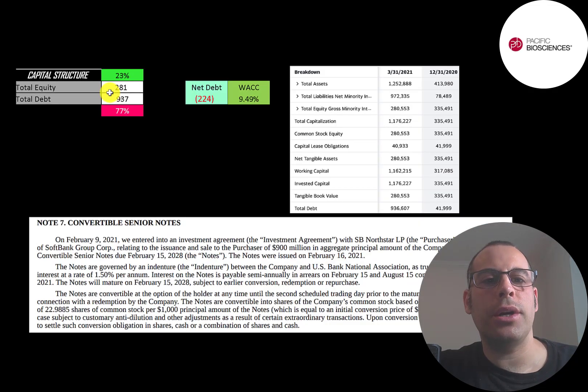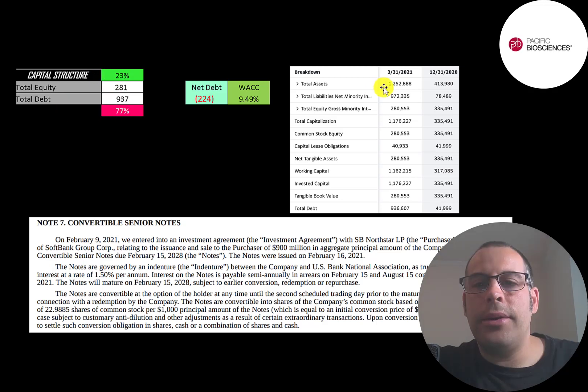They have $281 million of equity and $937 million of debt — 23% equity and 77% debt. Here is their balance sheet. As of December 31, 2020, they only had $42 million of debt, and then it jumped way up to $936 million in the first quarter of 2021. They sold $900 million of convertible debt to a subsidiary of SoftBank, so they received $900 million in cash.